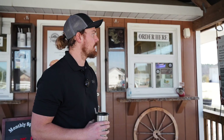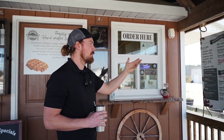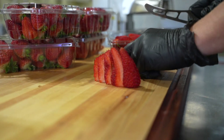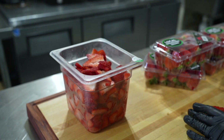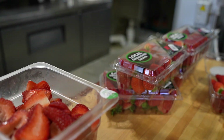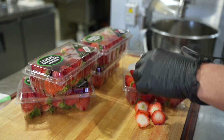We also do have a fruit smoothie option. These are all fresh — no syrups, all fresh fruit: bananas, strawberries. We have the green machines: bananas, mangoes, spinach, green superfood. It's a really good one if you're trying to stay on the healthier side of things.